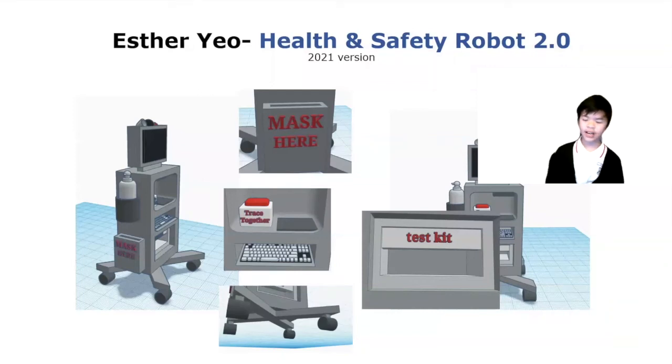Hi, I'm Esther Yule. I had a 2020 version of the Health and Safety Robot, which I'm honoured to have won a Gold with Honour Award in the Imagine Cup Challenge 2020 for its adoption to help in fighting COVID-19 spread in Singapore.